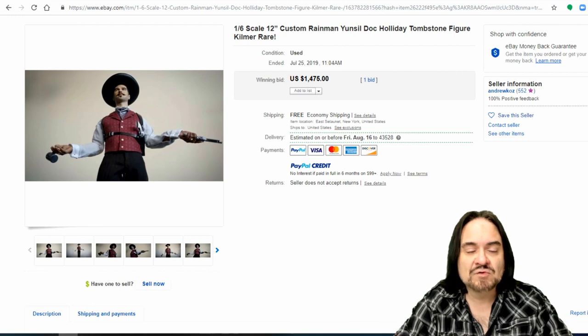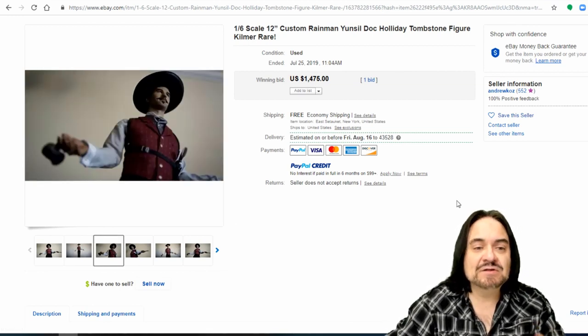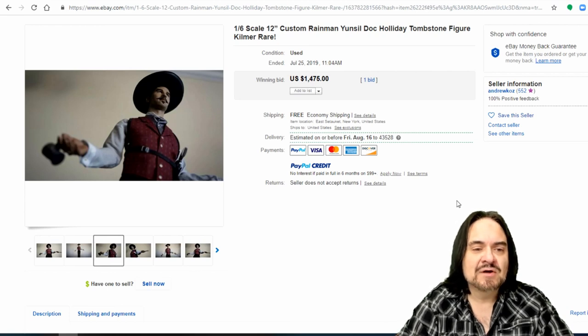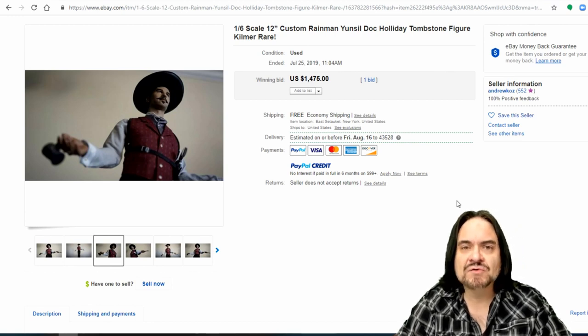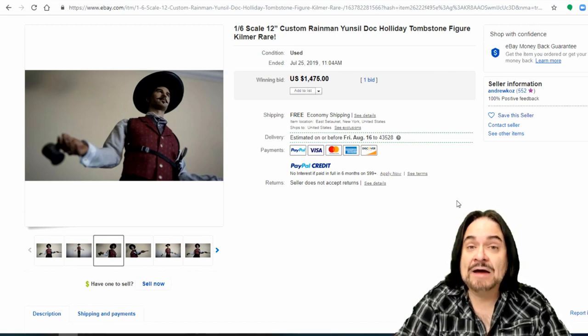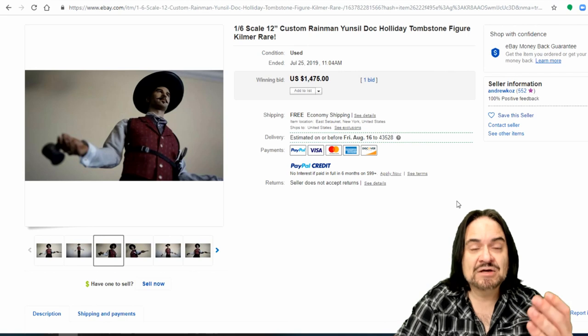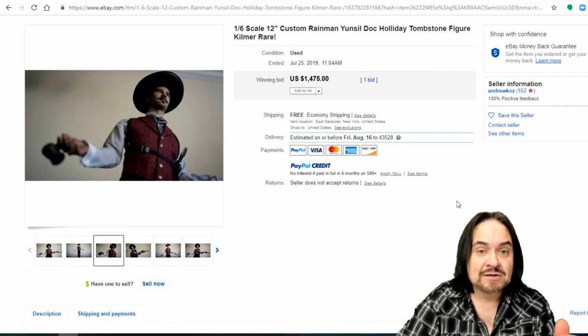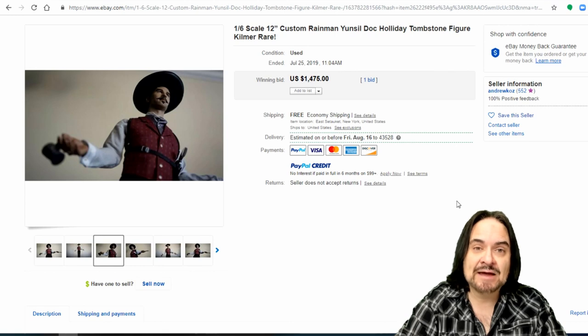Doc Holliday from Tombstone — the Val Kilmer character — is a well-liked character. Having these realistic is the key. You want them to look like the character from the movie with clothing and accessories. They'll make miniature cups and bottles from Vacuform kits as well. This is part of the reason why I do my own modeling, because I saw the huge potential in this category. This is a multi-million dollar category.